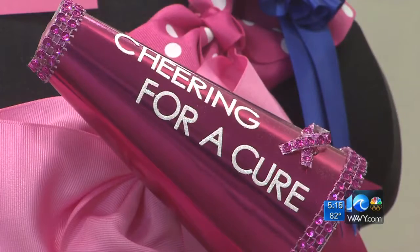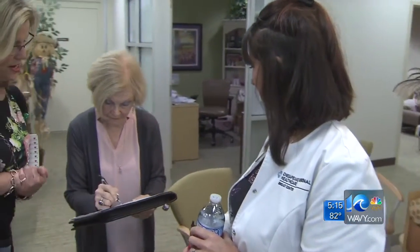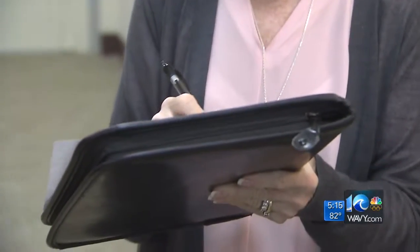Jeanette Demko is a survivor. You can live with it and you can have hope. She noticed a problem in 2015 — it just didn't feel right. If not for insurance, she can't even imagine. That's why she's spreading the word.